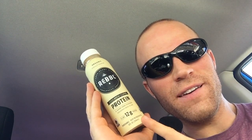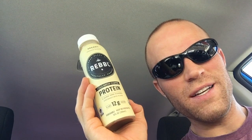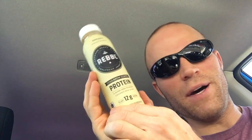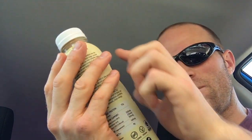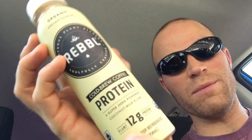Rebel cold brew coffee protein. We've got the cold brew coffee super herb power coconut milk elixir with 12 grams of protein. This is like an all-in-one amazing drink that I haven't tried yet. I'm going to open this and try it for the first time in a second, but I just wanted to first show you what's in here because there's a whole lot of goodness in this bottle. We're looking at organic, healthy, ethically sourced, righteous, plant-based, soulfully crafted rebel drink — the cold brew coffee protein super herb powered coconut milk elixir with 12 grams of plant-based protein.